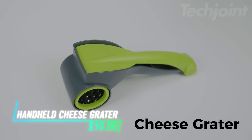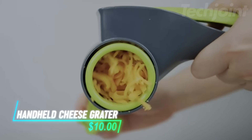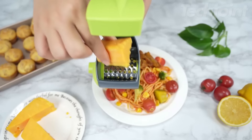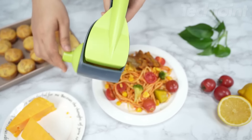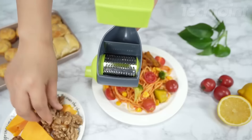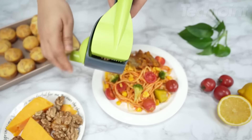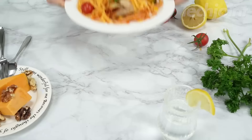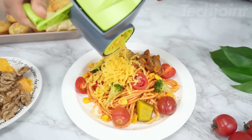This is a handheld cheese grater that makes grating cheese quick and easy. With a simple crank operation, you can grate a lot of cheese with just a little pressure, saving you time and effort in the kitchen. It comes with two replaceable blades, allowing you to grate not just cheese, but also chocolate, nuts, and even make breadcrumbs. Plus, its modular design makes it easy to clean and store.